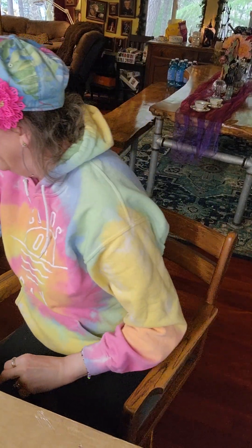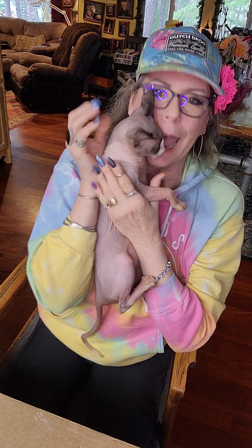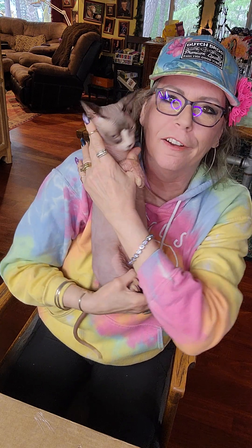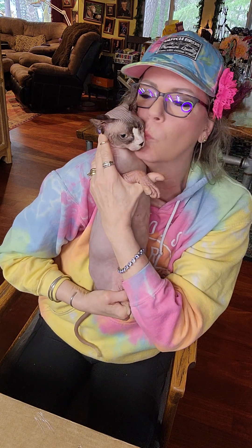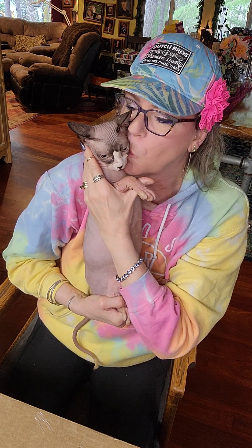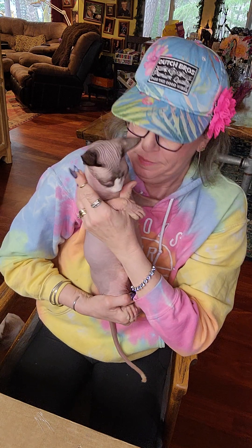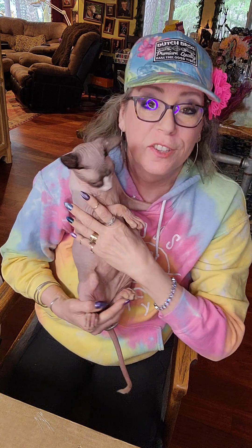Oh, you guys want to see what's happening over here? Hang on just a second. Look at it — it's a naked cat! It's a cat without hair. She doesn't have any hair. Isn't she beautiful? This is Gigi. Gigi really likes the subscription box. Hi, Gigi.